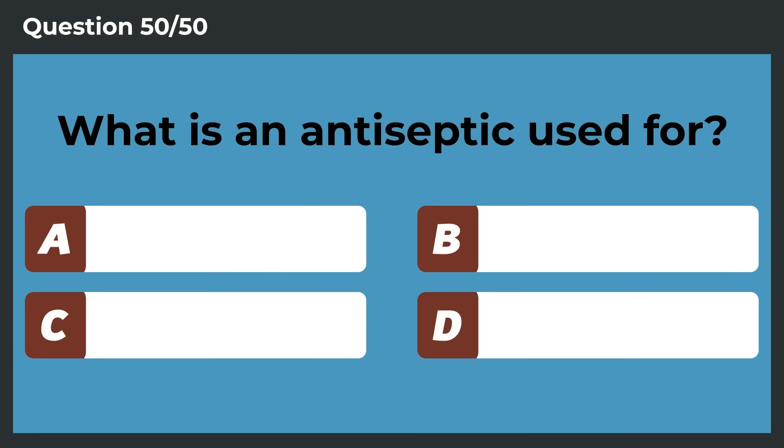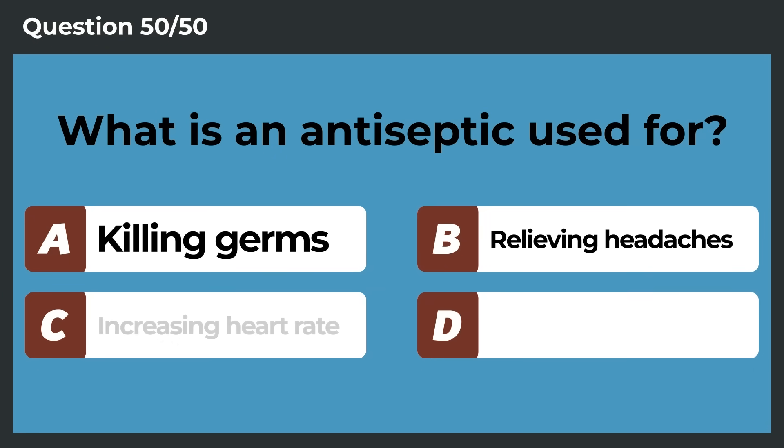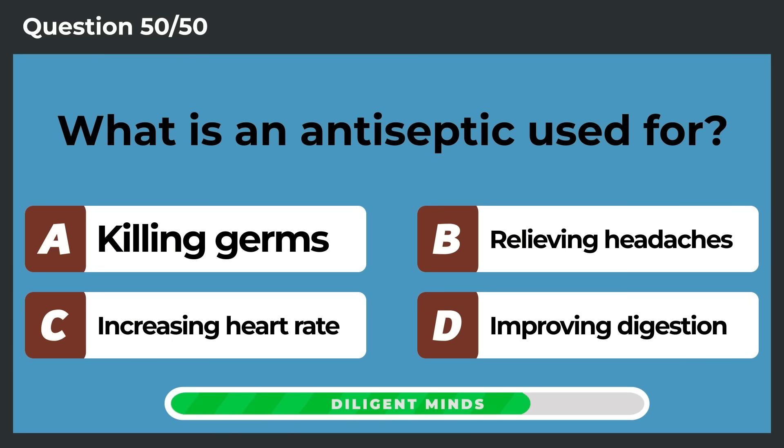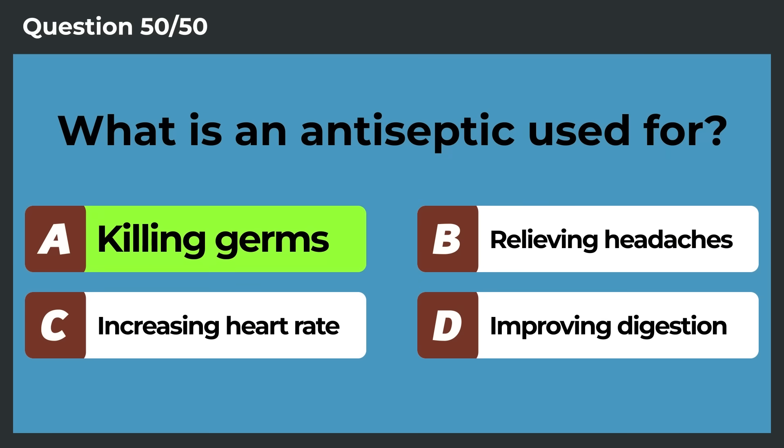What is an antiseptic used for? Killing germs on a wound.